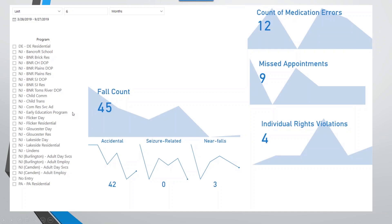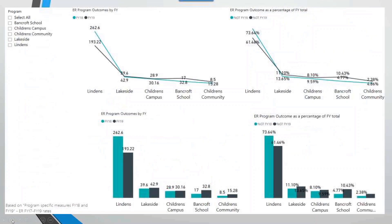They're even developing an airbag people can wear on their hips that detects when they're falling and deploys an airbag so they don't break their hip. The dashboards also show fall count, missed appointments, and count of medication errors — varying amounts, but this enables them to track some of their most important metrics entered in the system.